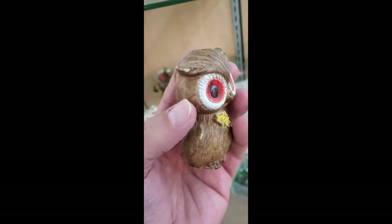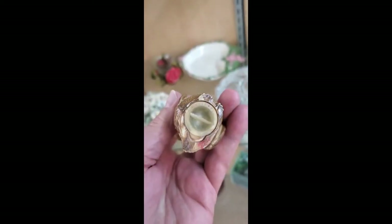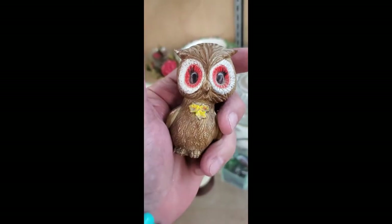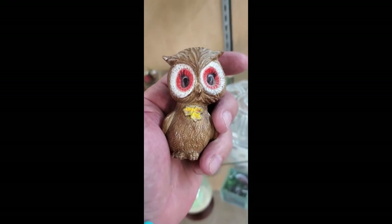Right around the corner is this cute little owl salt or pepper shaker — very cool, very neat. I think it's going in the bag. Take a picture, boop, bye.